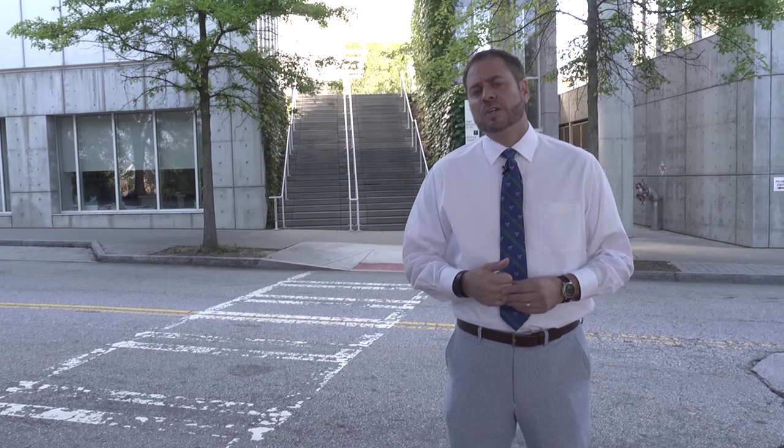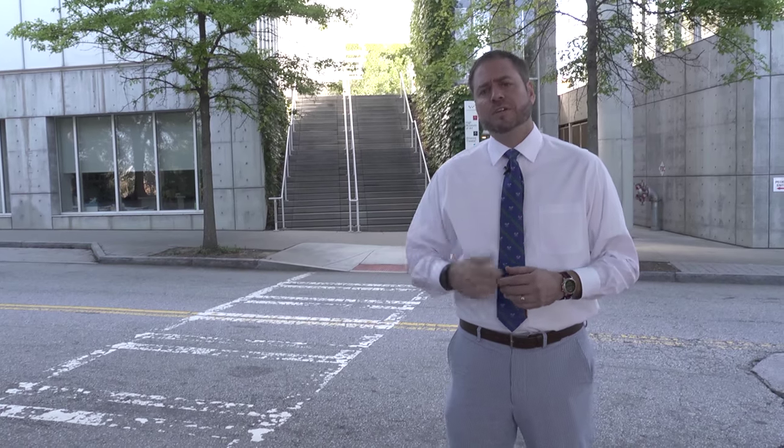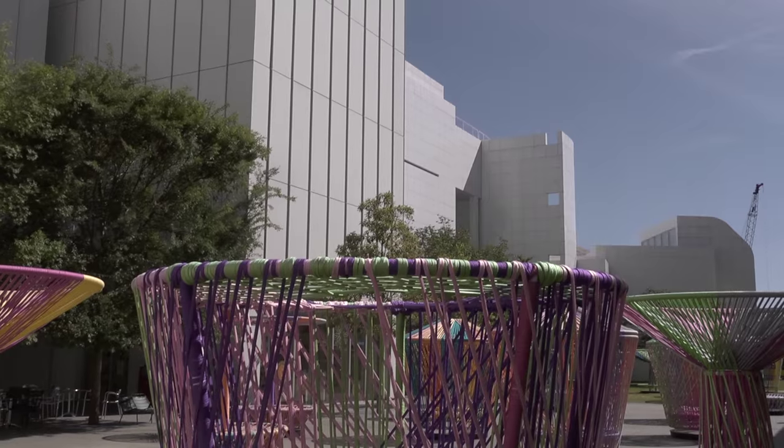We're going to walk over to the Woodruff Art Center now, with an entrance located conveniently off of Art Center Way. We're here now with Andrea Witta from the Woodruff Art Center. She's going to tell us a little bit about all the great things that are going on at the complex here.